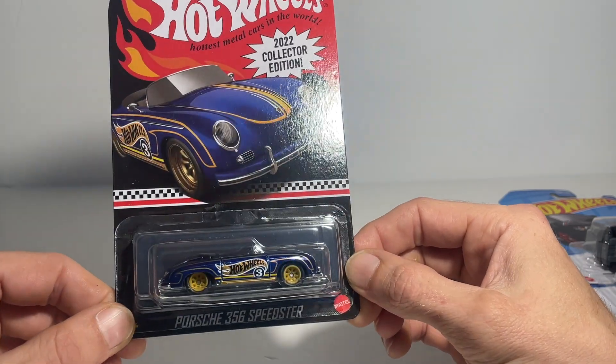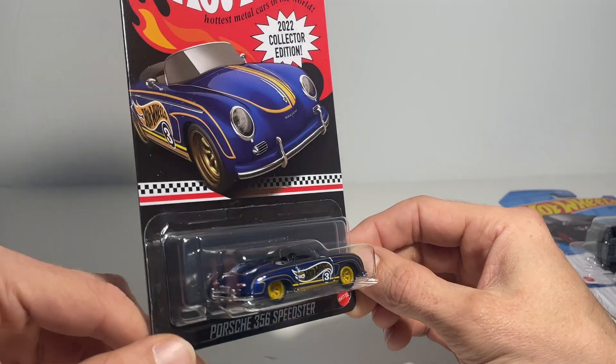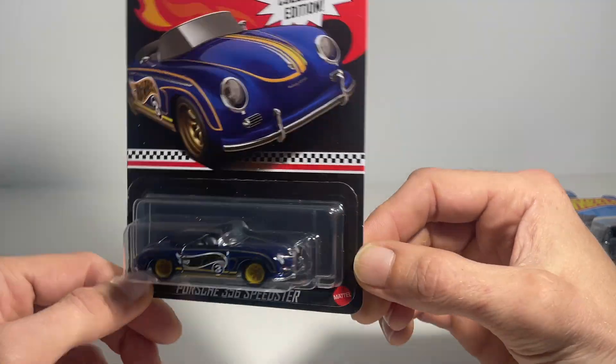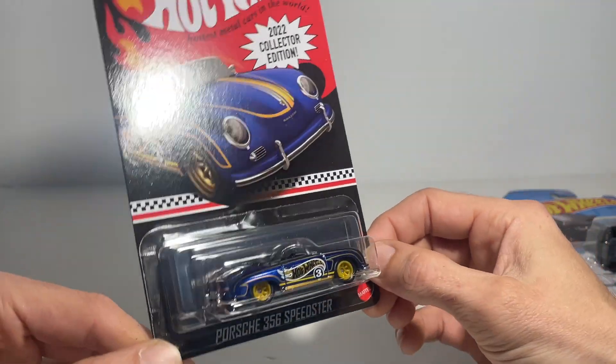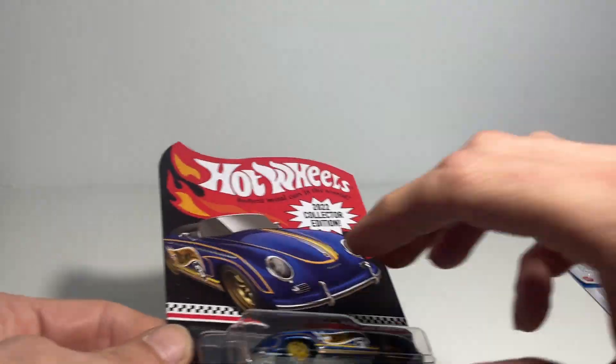Beautiful card art — very nice to fill in the 356 part of the collection. I've actually got a little bit of a surprise in a couple of the next boxes. Let's pop you up there in with the Porsche opening.